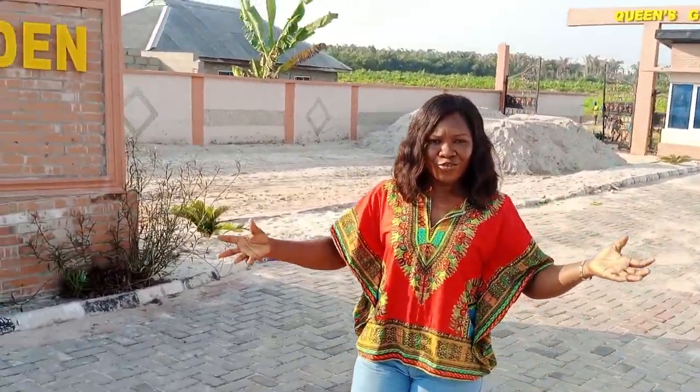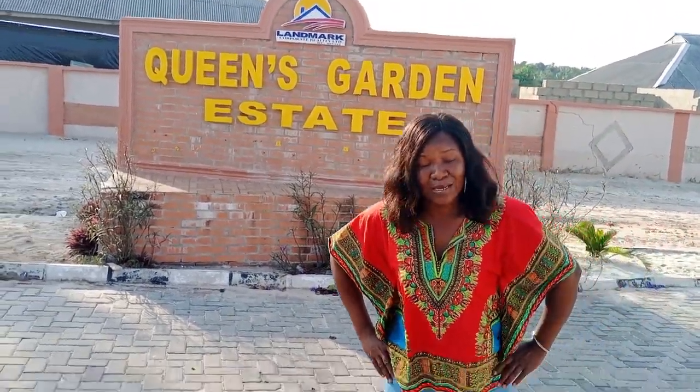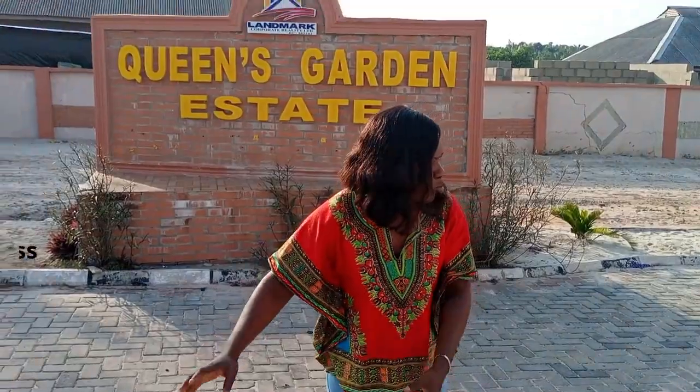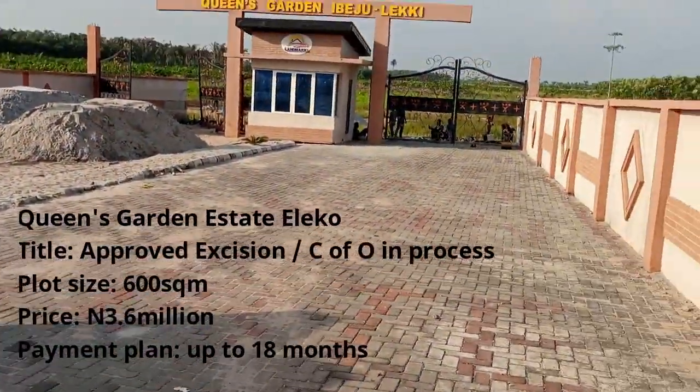Since Beachfront Phase 1 and Phase 2 is now closed for sale, I said I should bring you something that still has the same attraction. This one sells for 3.6 million naira, and it has an approved title but it's still worthwhile. It's still a good one. So let's just walk into the estate and show you a bit of the land.